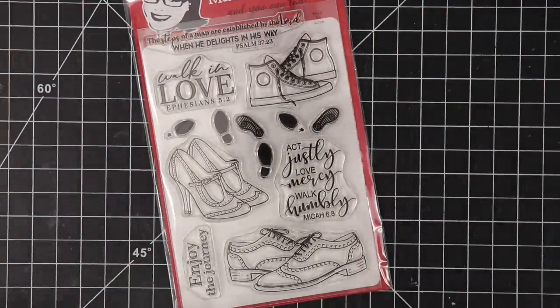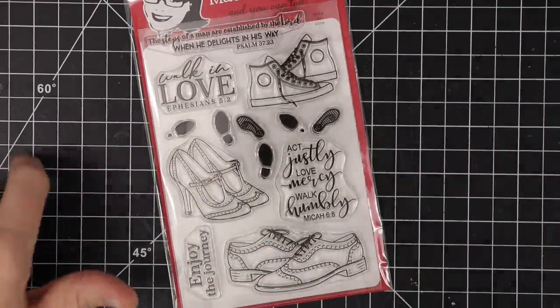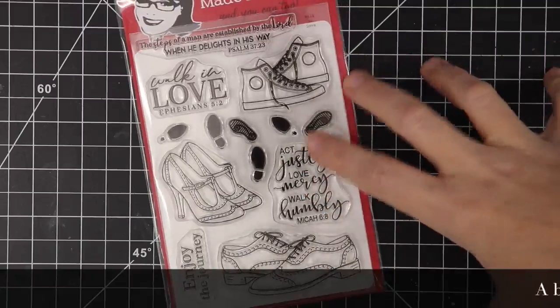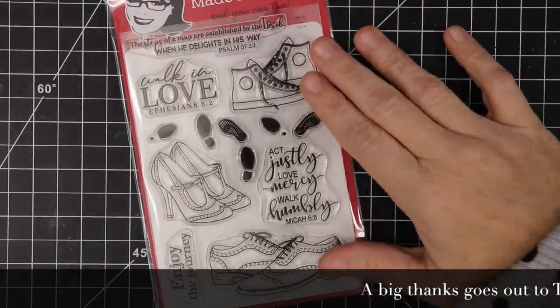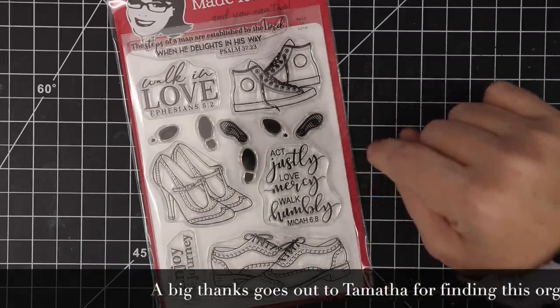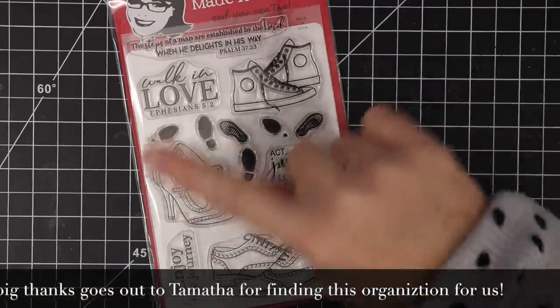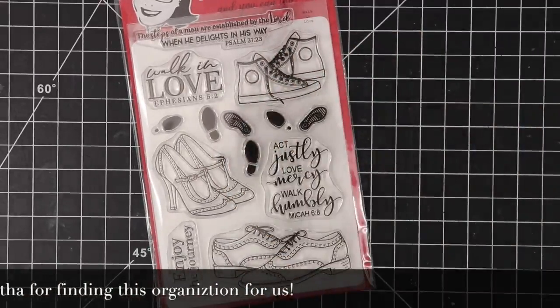We are so excited to share shoes around the world and in the United States. This set is a great set — you can use it for cards, gifts, paper piecing, and coloring. But even better, it's a set that gives back. After Amanda and I had our conference call with the organization, we were so excited we went around telling everybody in the shop. There's a good chance we'll be able to do a school right here in our own area — an entire school could get shoes if we can raise our $5,000.